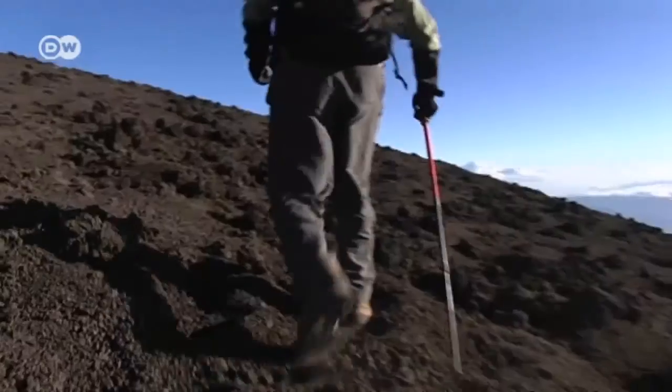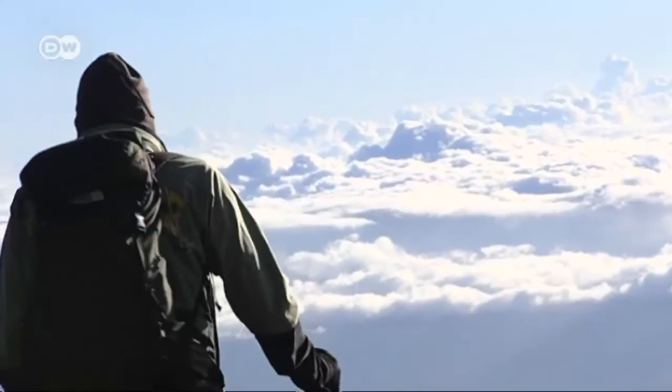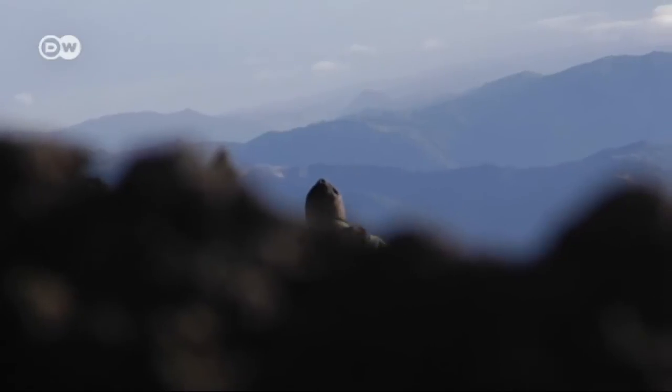Even so, Carmelo, one of 40 rangers at Mount Etna, leads us to the volcano. It's a tough climb in thin air and through ankle-deep volcanic ash.